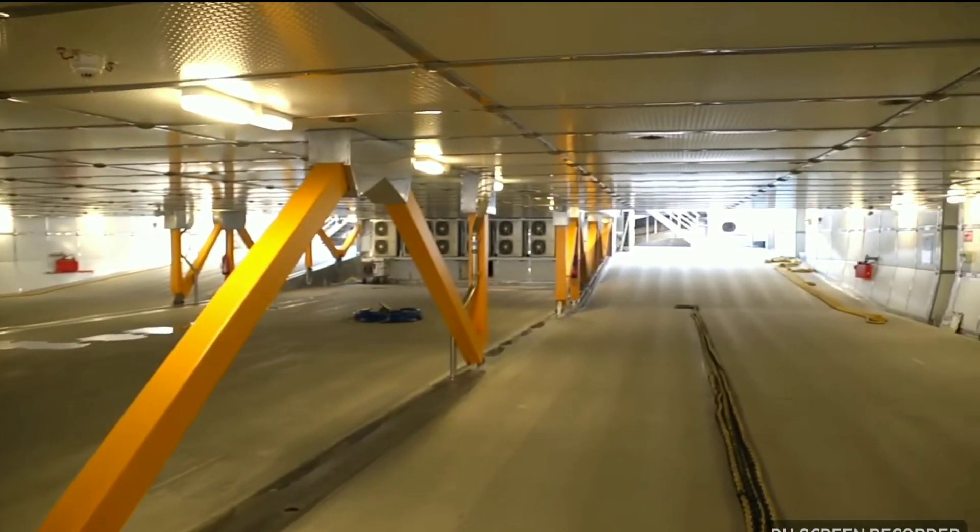Everything about the ship is impressive. This ship is 99 metres long, and here on the vehicle deck it's set out for 150 cars.